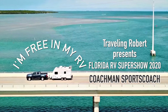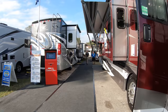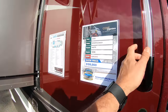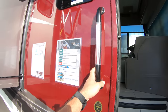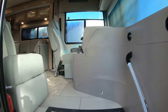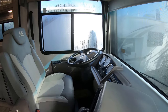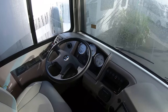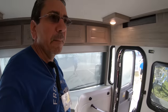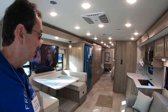In my RV, yeah. This is a Sports Coach. Show price $199,000, regular 300 grand. And this is the 402 TS. Let me show it to you real quick. This is the diesel pusher, of course, on a Freightliner chassis. This is the older Freightliner, not the one with the digital screen, but other than that, this is very nice.